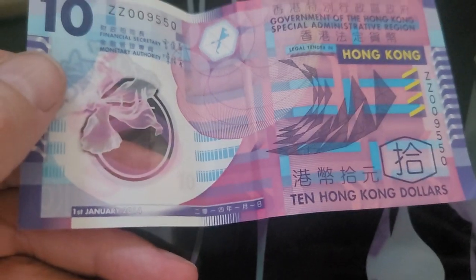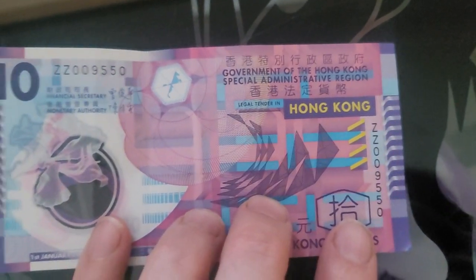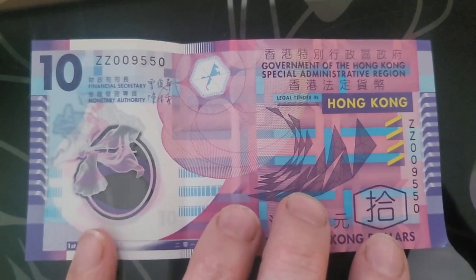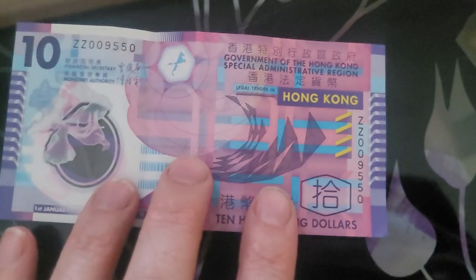Good thing about this banknote, even though it is a little bit crinkled, is it's a 2014 — I think the latest date is 2018. ZZ prefix, so that is a replacement prefix for Hong Kong banknotes. So unless they've changed, this should be a replacement banknote for Hong Kong.